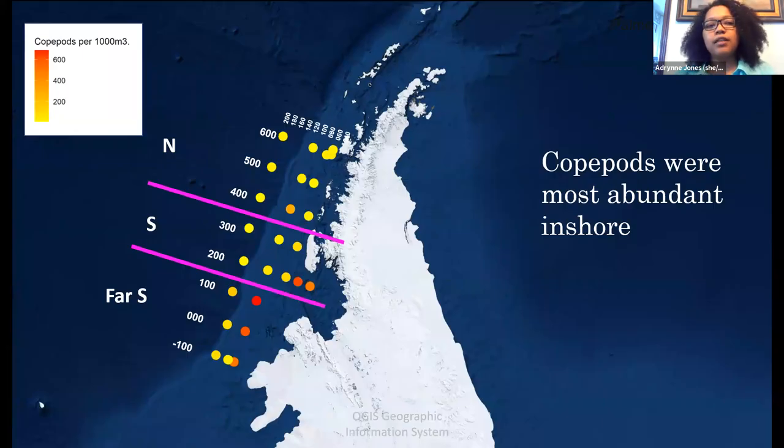When we put the abundance data back onto the map, we saw that copepods were most abundant when we went more inshore. Out of the sites that we had pictures from, the ones in green are where we saw really high abundance from the data that we had.